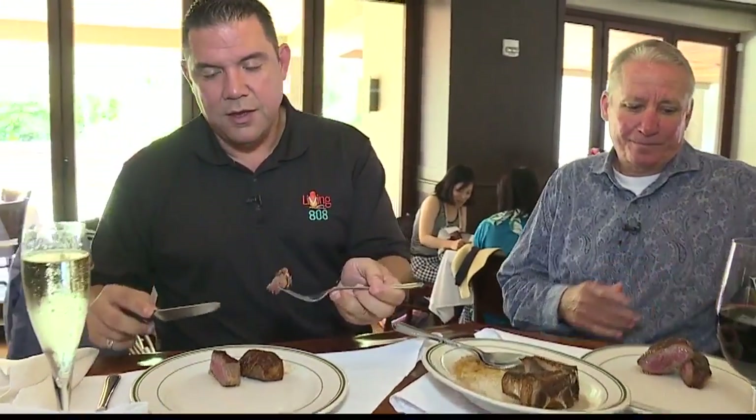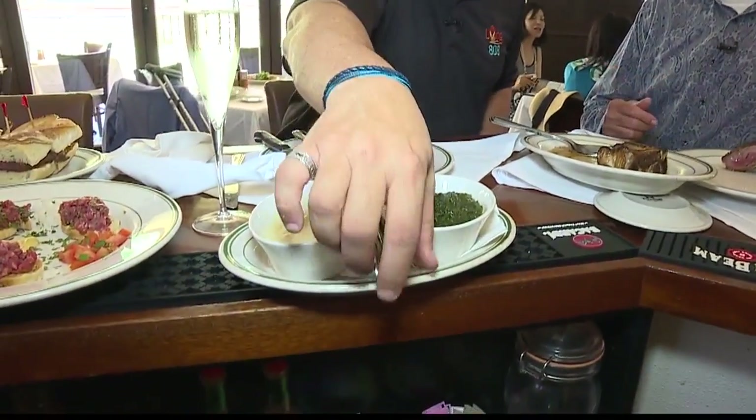Everybody knows that I love my steak. It's perfect. It's nice and moist, it's soft, it's easy to bite into.